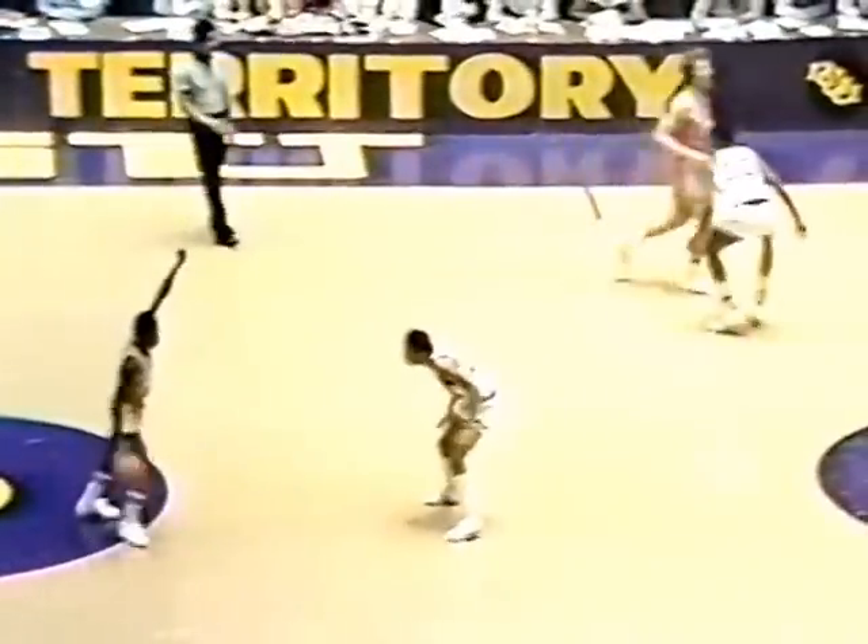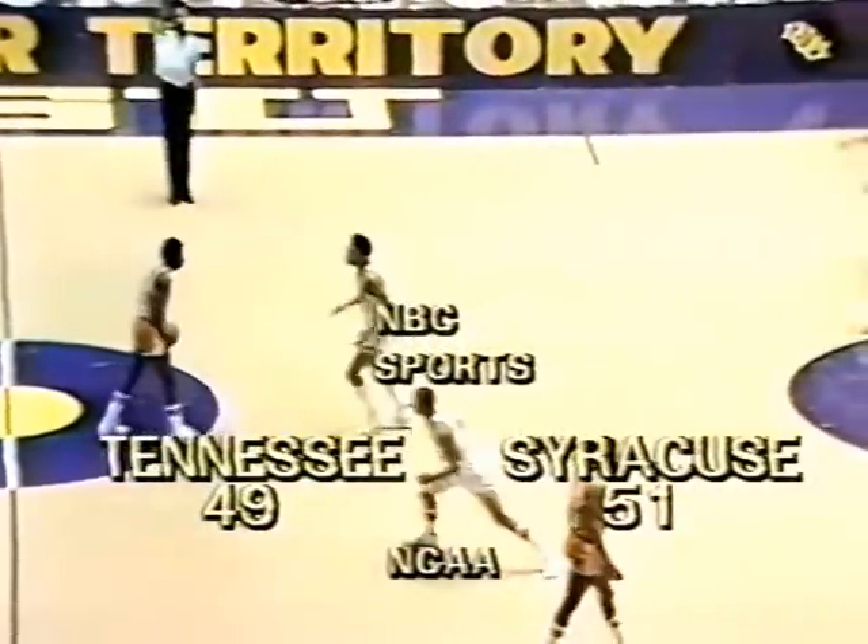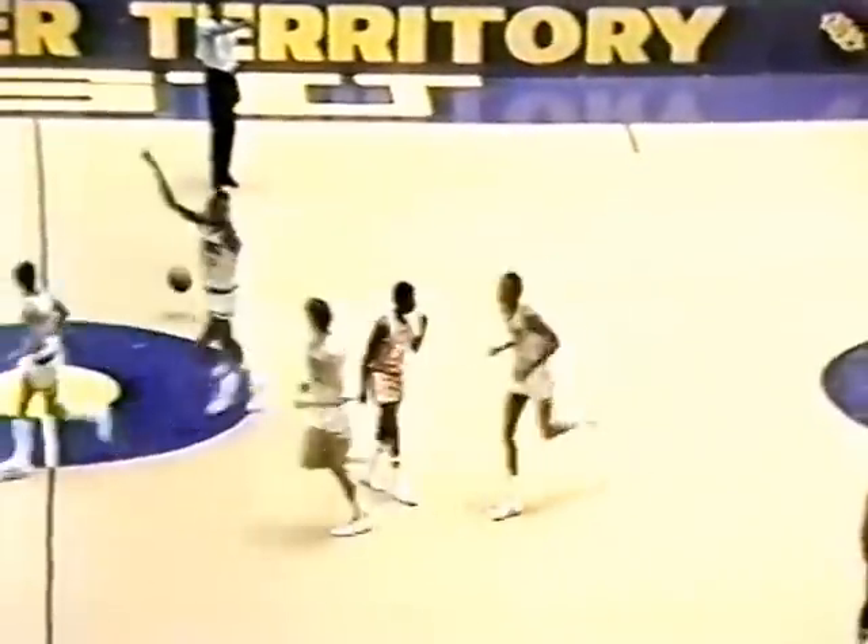They have not recorded those two points on the scoreboard yet — now they do. Fourteen minutes left. Syracuse back to man-to-man. Great steal by Shackleford to Williams, ahead to Burns — one man to beat, it's Jackson. Burns gives Syracuse the lead! And a small contingent of Orangemen fans here as Syracuse leads for the first time since the first two minutes of the game. Timeout — 14 minutes left. Syracuse jumps in front of Tennessee, 51-49.